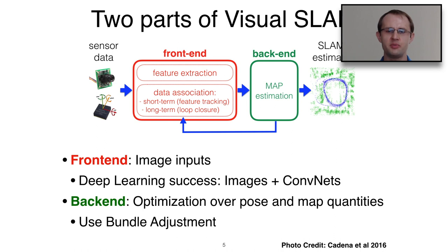Visual SLAM can typically be decomposed into two parts: the front end and the back end. The goal of the front end is to deal with image inputs. It's natural to use deep learning here, particularly convolutional neural networks, because we've seen many successes applying deep nets directly to images. The back end is an optimization problem over pose and map quantities, generally solved with non-linear least squares, also known as bundle adjustment.